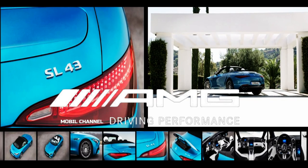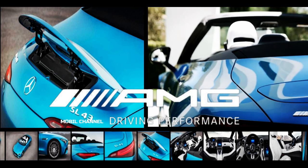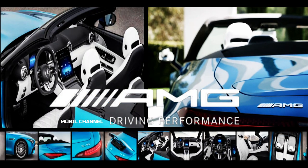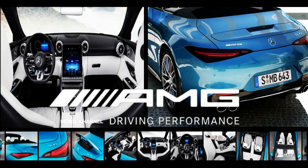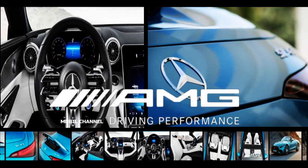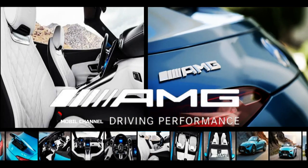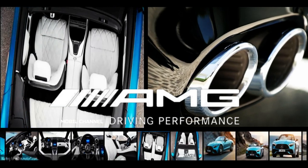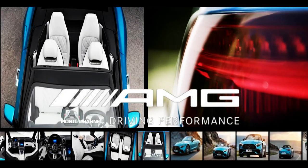Mercedes claims the smaller engine makes the SL43 lighter up front, improving its handling characteristics, regulated by lighter torsion bar stabilizers unique to this trim. To most people the SL43 may look like the other models in the lineup, but a discerning eye will notice slight changes in the lower front panel vents, as well as the slim rear panel which lacks any vertical vents.